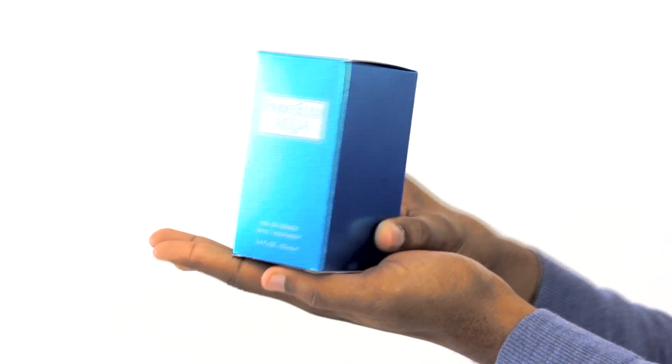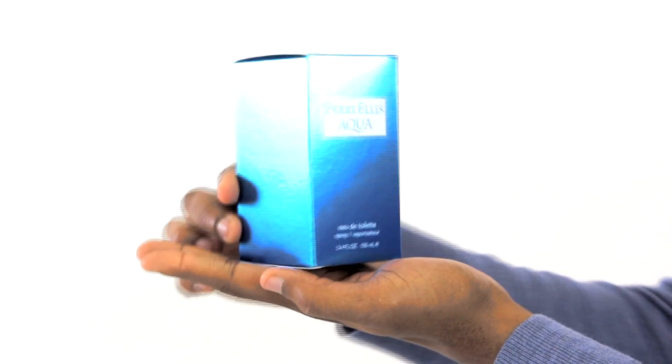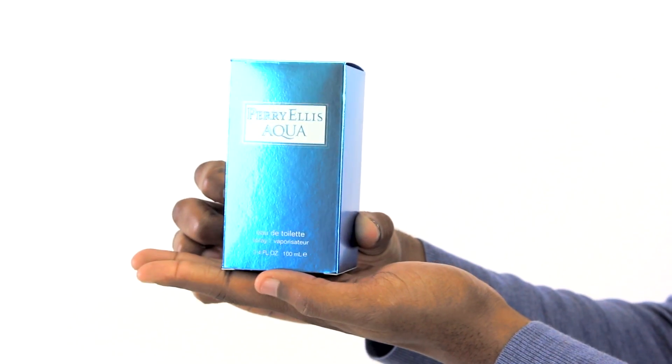Hey everyone, Justin here, and today I'll be reviewing Perry Ellis Aqua by Perry Ellis. This fragrance is a summery daytime scent with gorgeous aromatic citrus accords.